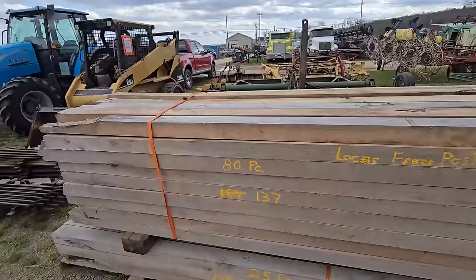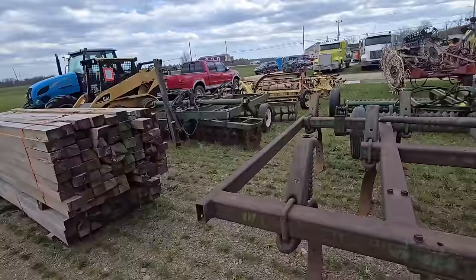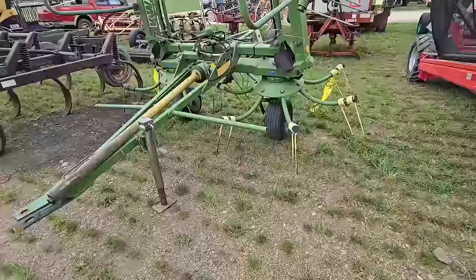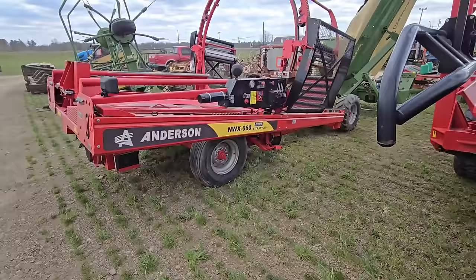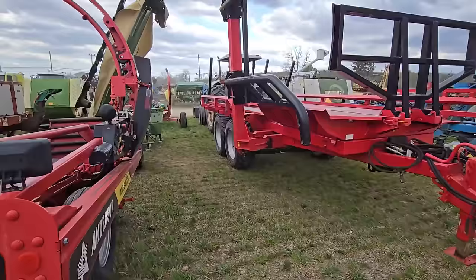Set of discs. These are locust posts — anybody looking for locust posts? There's a packer there in the middle. Here's a nice Krone tedder. Anybody looking for a tedder? And here's another nice bale wrapper — this is an Anderson NWX 660 inline wrapper. That's nice.